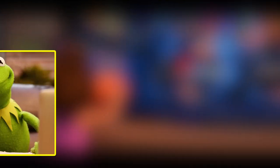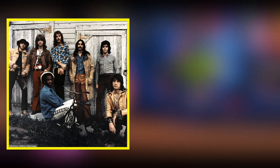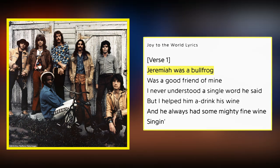Does that reference escape you? Well, it's no Kermit or Mr. Toad reference, but rather a music reference — as in the band Three Dog Night, who performed the song 'Joy to the World,' which starts with the lyrics, 'Jeremiah was a bullfrog.' Now you get that rainbow connection?